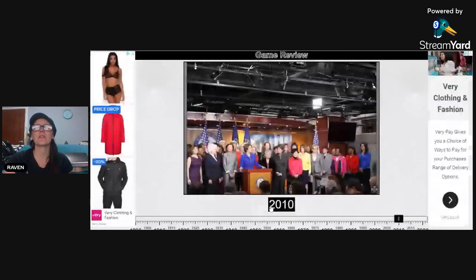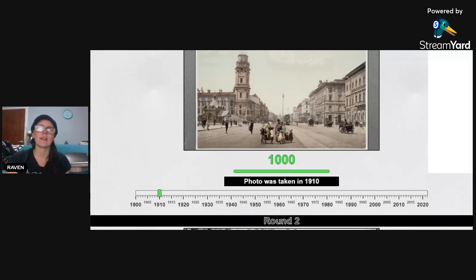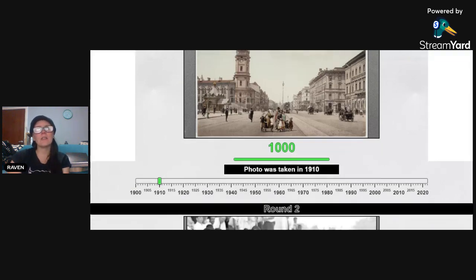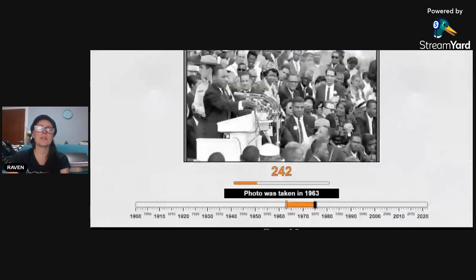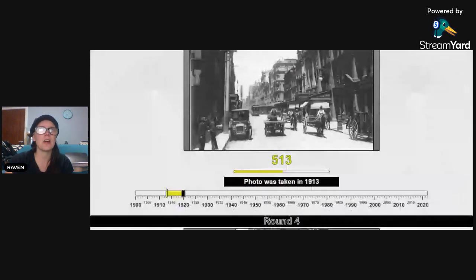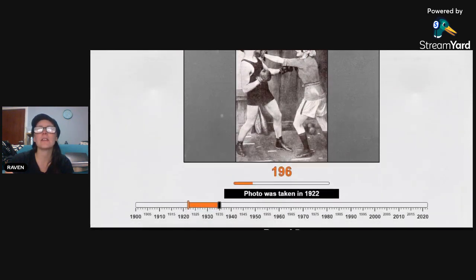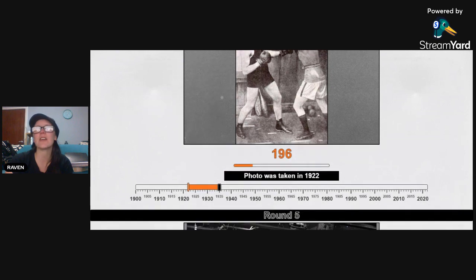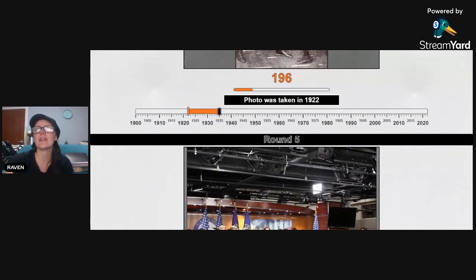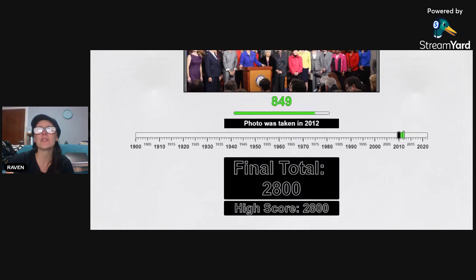Let's take a look at my results. The first one I was bang on — hit that nail right on the head. The second photo I was a little out — I said 75, it was 63, though I said 60s or 70s. The third one I thought it was 1930s based on the cars; I didn't know they had those kinds of cars as early as 1913. Then 1922 — I said 1935; I was in the right area, I just can't get it exact. And then 2010 — it was 2012. Just 2800 for my score.